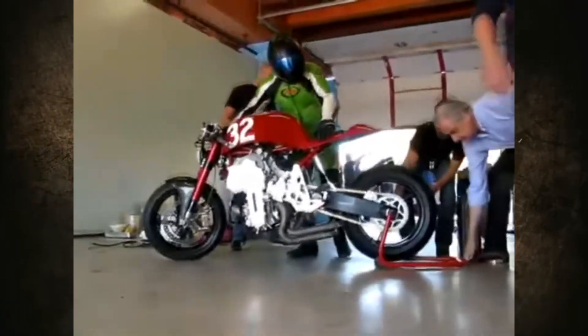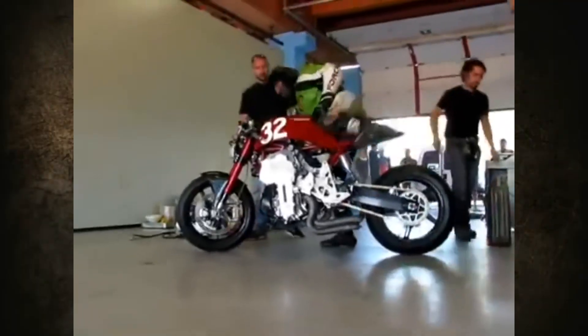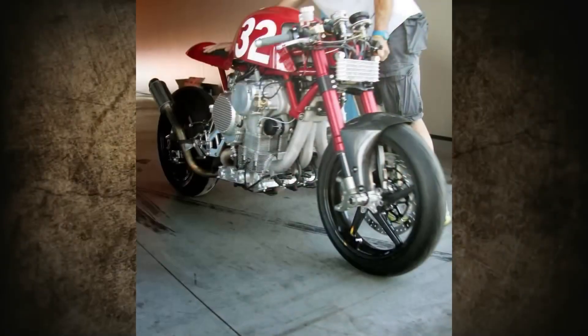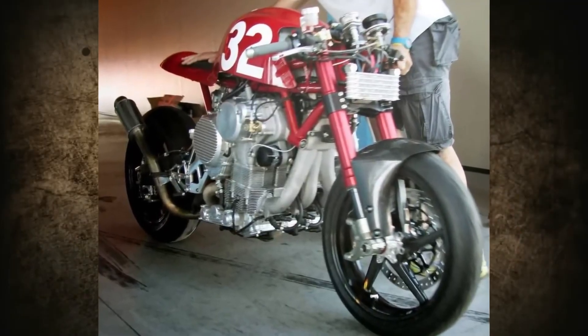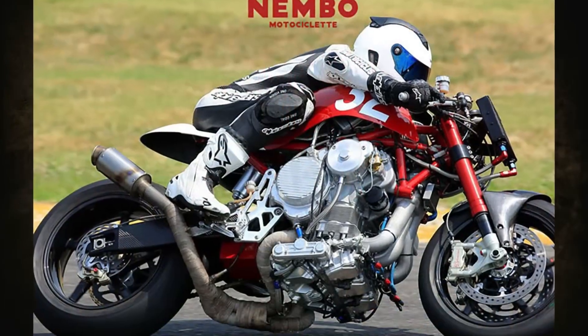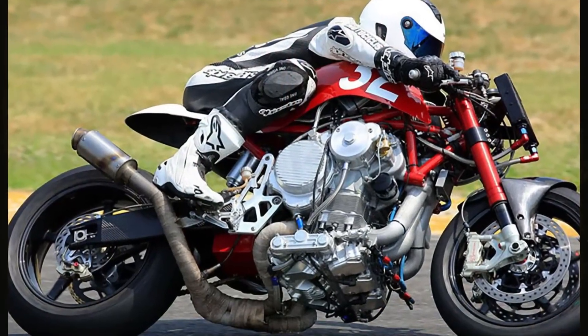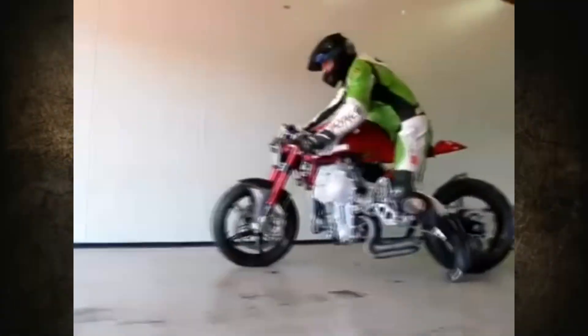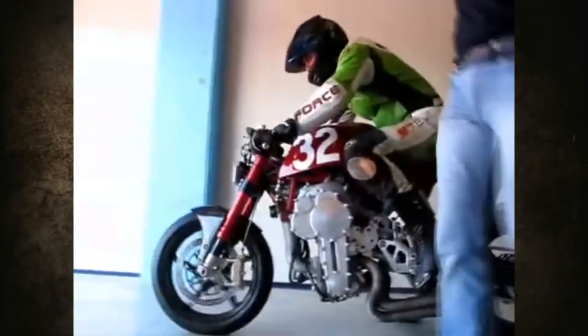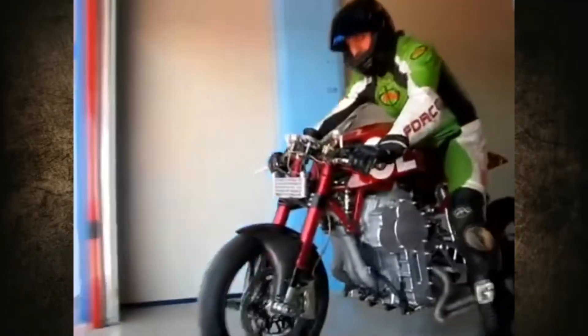Thanks to the engine being inverted, it is well cooled by the incoming airflow. However, there is a perfectly logical question: how will the spark plugs, high-voltage wires and other electronics feel after a few good puddles? Look at this photo — yes, everything there will be exposed to dirt and water. The answer is that the Nimbo 32 is definitely a cool and interesting motorcycle, but it is designed for riding in greenhouse conditions.